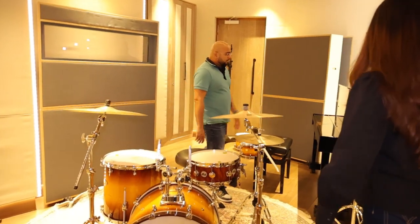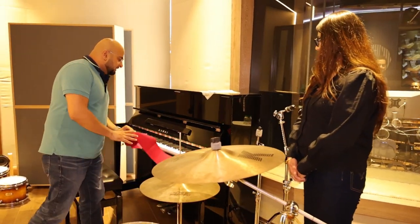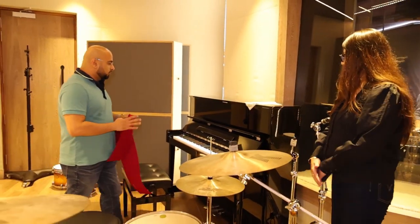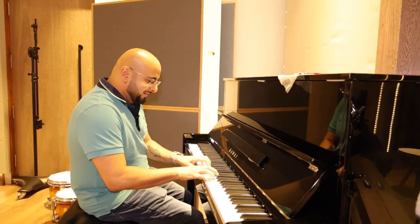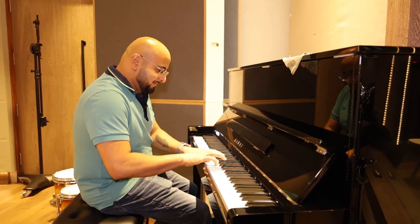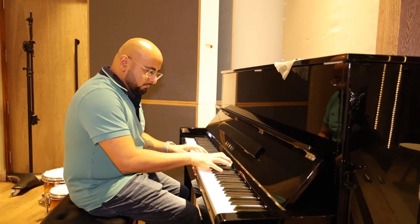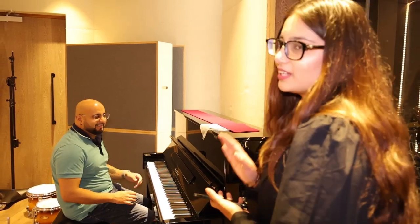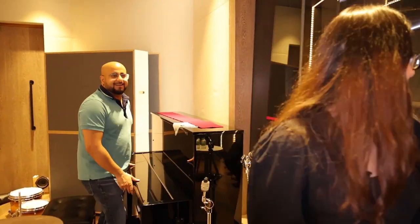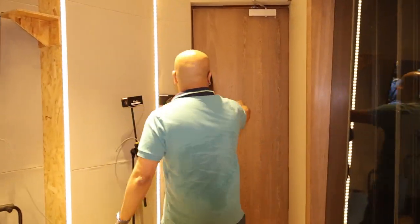We're one of the few studios in Delhi NCR that has an acoustic piano. Should we go say hi to your students? Yeah, come.